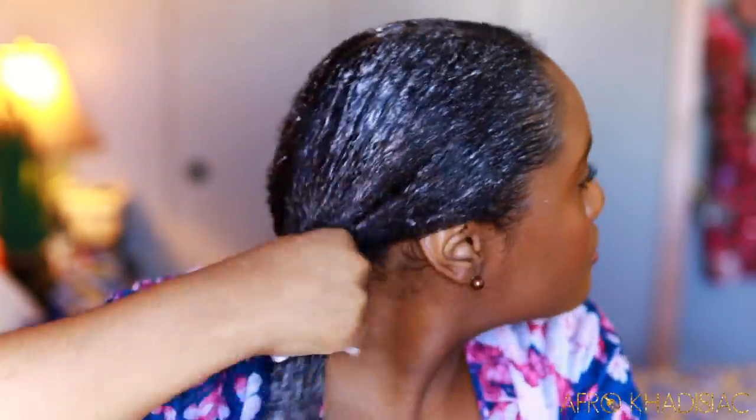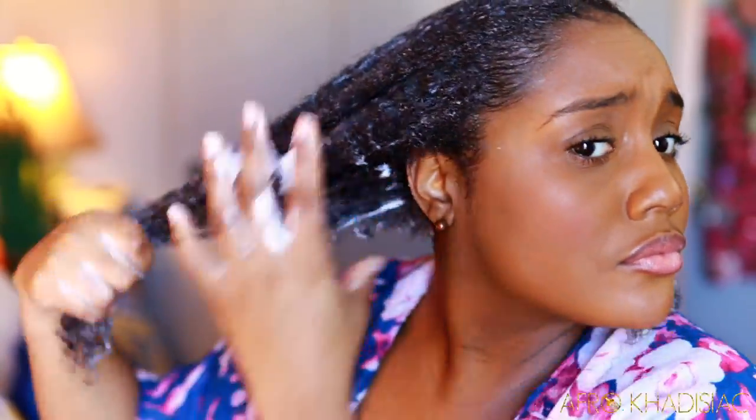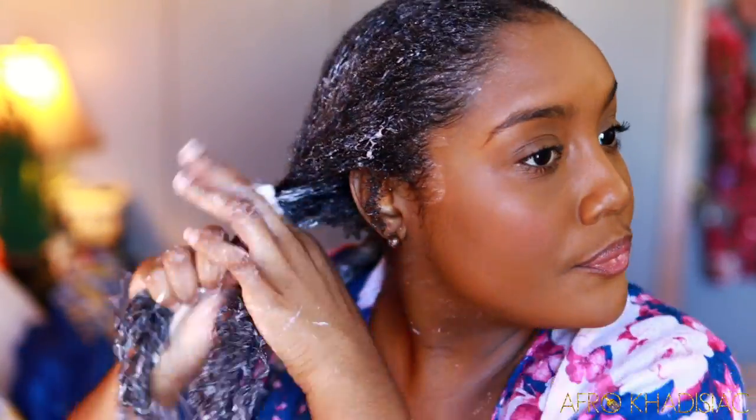I'm still being optimistic because we haven't deep conditioned with heat yet, and this can still turn around and be a fantastic deep conditioner after applying heat. I'm just two-strand twisting my hair — I didn't even bother finger detangling before heat because the product was so thick. I'm applying a generous amount, twisting it, then I'm going to apply my shower cap and my heat therapy wrap and deep condition for 15 minutes.